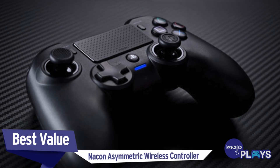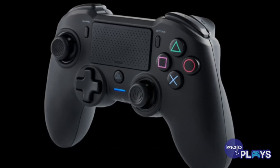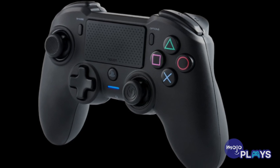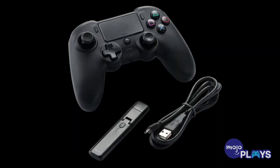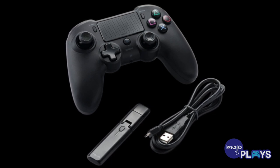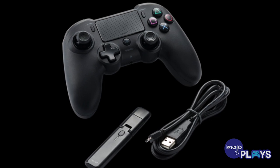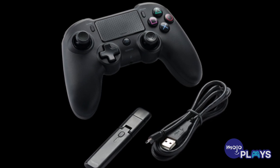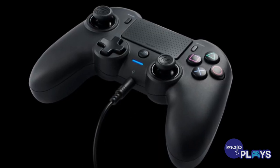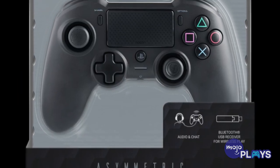Best value: Nacon Asymmetric Wireless Controller. Another Nacon controller with a similar design to the Revolution in terms of asymmetry and button placement, this wireless option comes at a significant discount. Unfortunately, connecting the Nacon Asymmetric controller wirelessly isn't as seamless as you might expect, and it does come with a USB dongle. It has a longer-than-average battery life, but this comes at the cost of motion controls, so only pick this up if you play predominantly shooters.